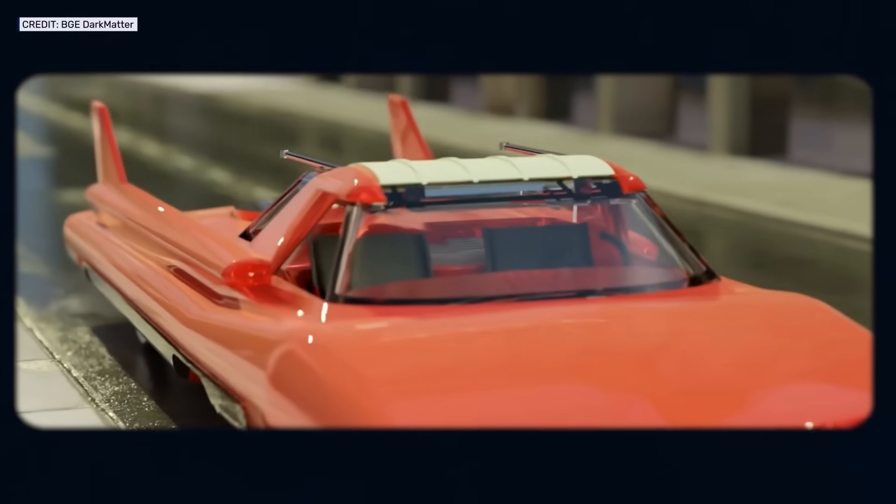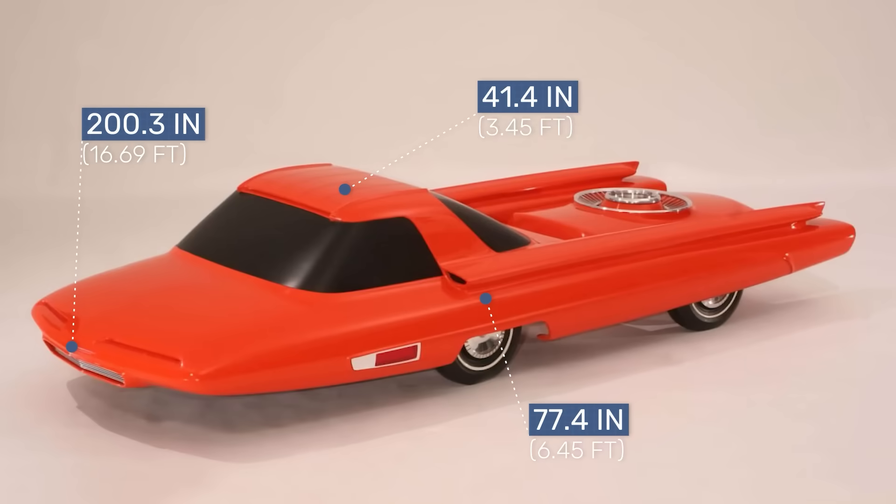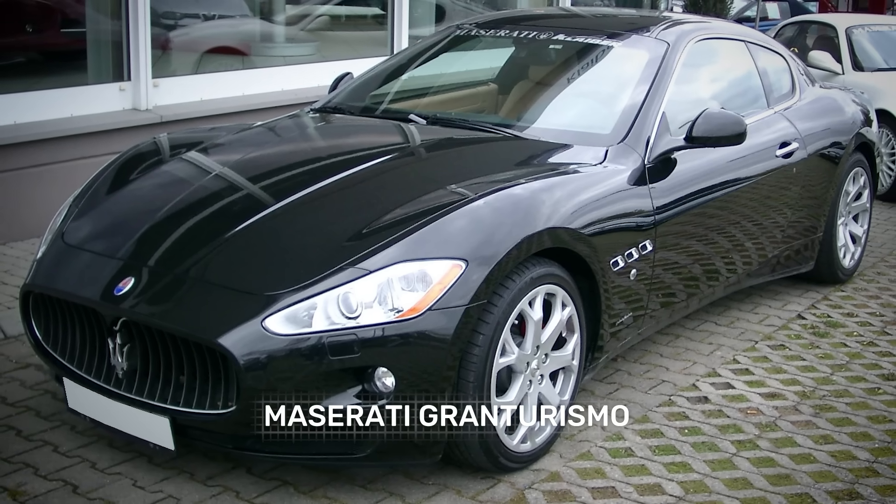So there's a lot of conjecture about how the Nucleon was meant to operate. But what do we actually know about its specs? How big was it? How fast could it go? And what kind of fuel economy could you expect from a nuclear car? According to Ford's press materials, the Nucleon was envisioned as a long vehicle, even by 1950s standards. It stretched 200 inches from nose to tail and measured 77.4 inches wide, while its roofline stood at just 41.4 inches high. The only modern car that measures up similarly in all three is the Maserati Gran Turismo — a sleek, luxurious car. But just wait.